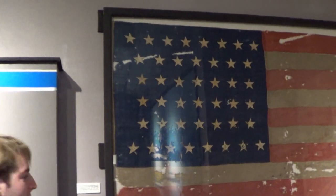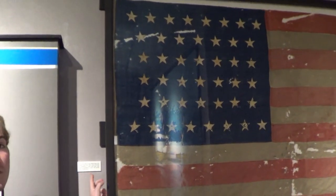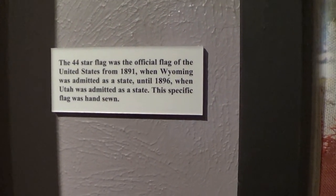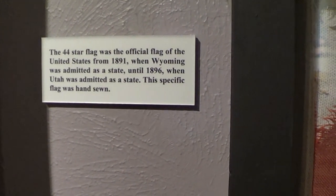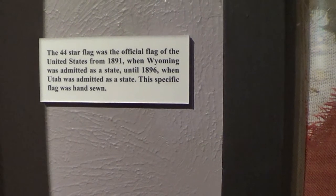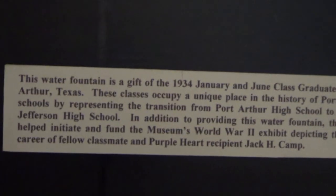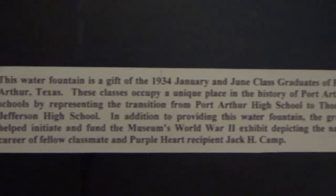You're looking at an American flag that's a little bit out of date, judging by the number of stars — this one had 44 stars. It was the official flag of the United States from 1891 when Wyoming was admitted as a state, until 1896 when Utah was admitted as a state. They made this by hand before they used white dye. This water fountain that Michael was just drinking from is from 1934, and it still works.